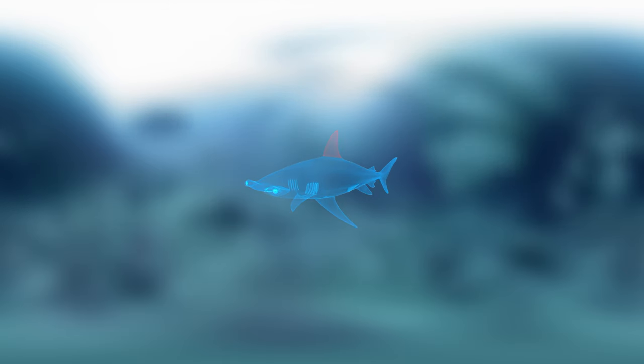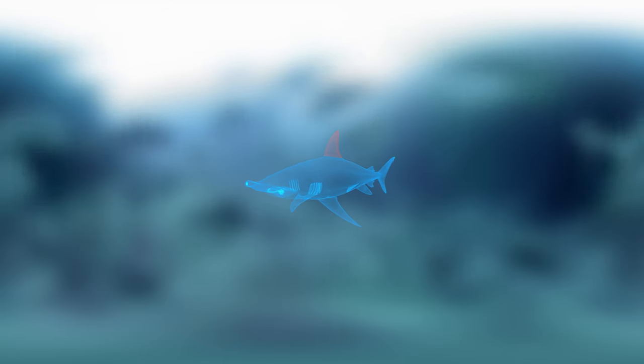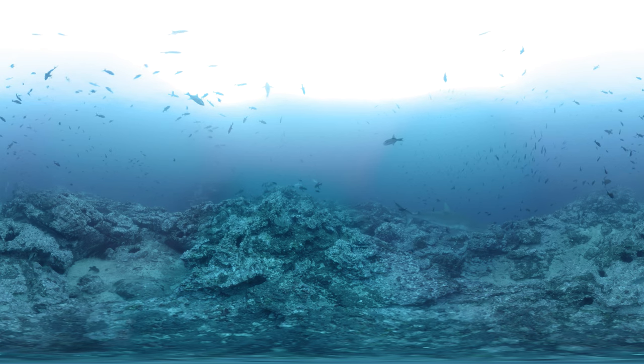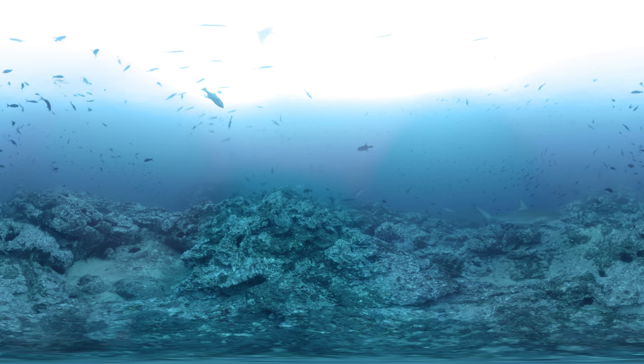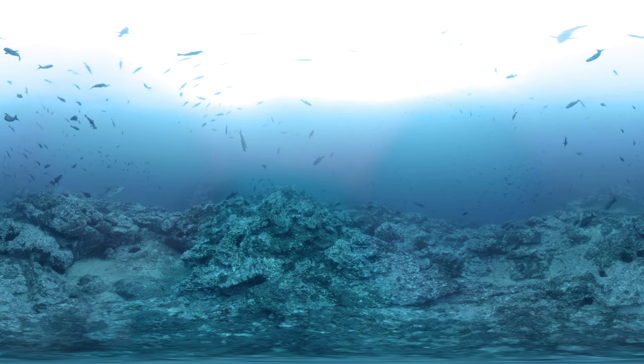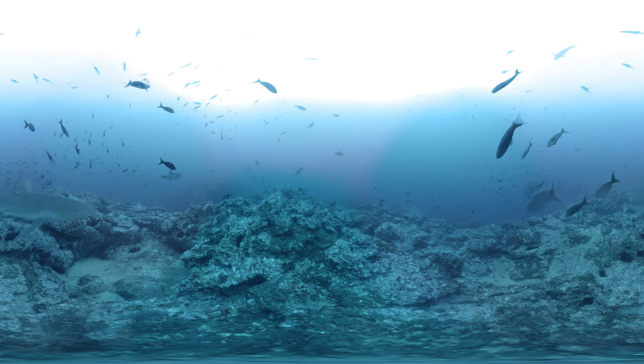And those notorious dorsal fins? That's what helps all sharks make quick, sharp turns. Like many sharks, hammerheads also rely on smaller fish to clean them, biting parasites off their skin. See if you can spot one that is getting cleaned.